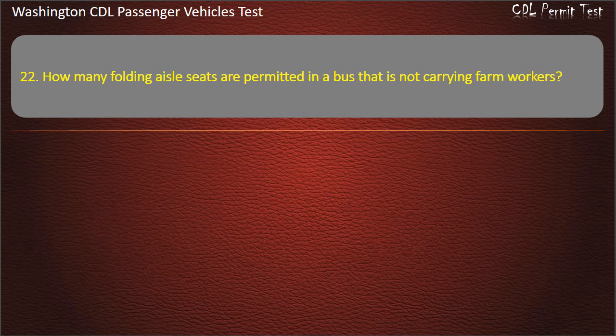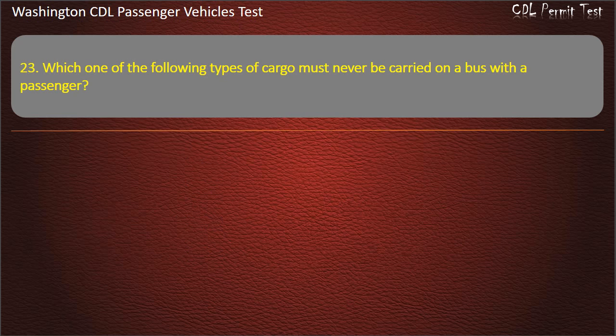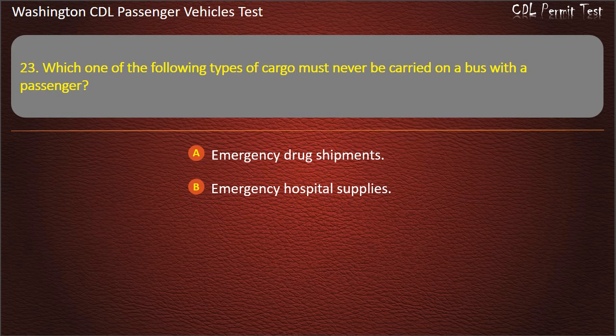Question 23. Which one of the following types of cargo must never be carried on a bus with passengers? Emergency drug shipments, emergency hospital supplies, tear gas, or small arms ammunition. Answer: Tear gas.